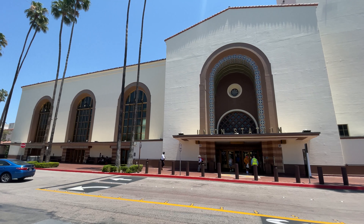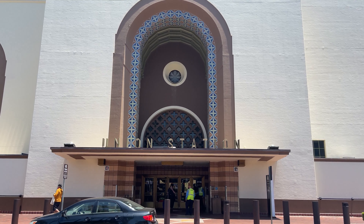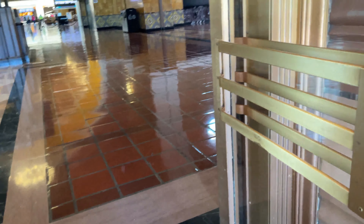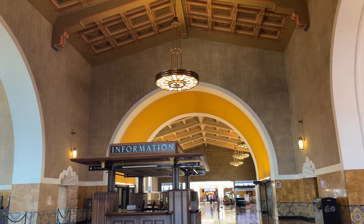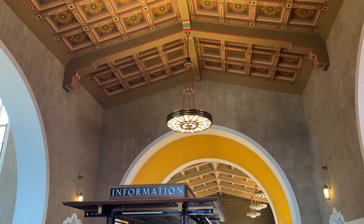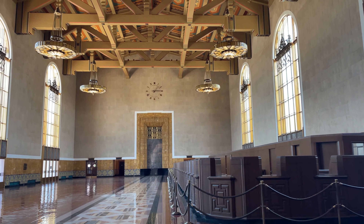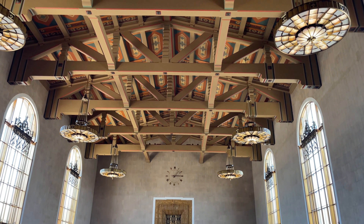Hello and welcome to Los Angeles Union Station. Today we are taking Amtrak's Pacific Surfliner down to San Diego. Union Station was built in the 1930s and is the largest passenger terminal in the western United States. It has a total of 14 tracks: 12 for Metrolink and Amtrak trains, and 2 for the Metrorail Gold Line. The station hall is beautiful and truly encapsulates that golden era of rail travel in the US, with high ceilings and incredible architecture everywhere.